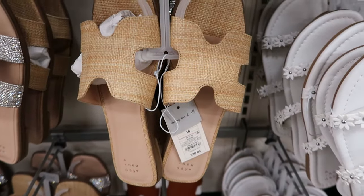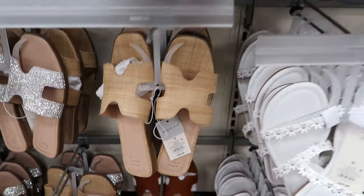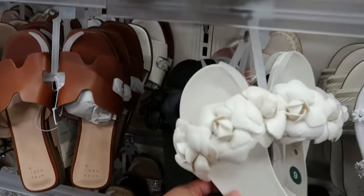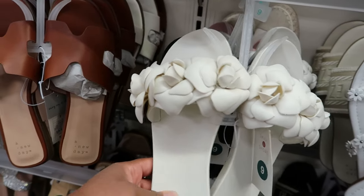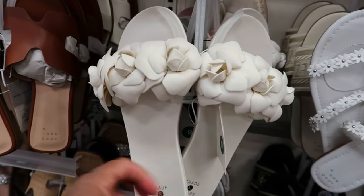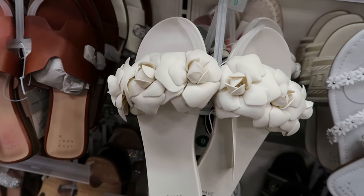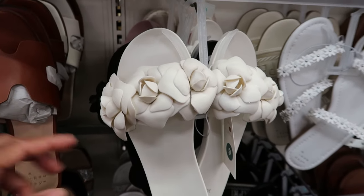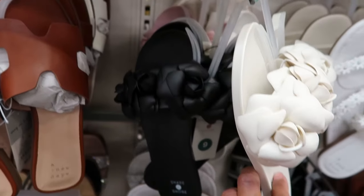And they have these on like the burlap. Those are so cute, I really like them. Oh, look at these with the flowers on them. The sole is very hard, but nonetheless they are still cute. These are $15. Again, these are by Shade and Shore. You can get the cream or you can get the black.